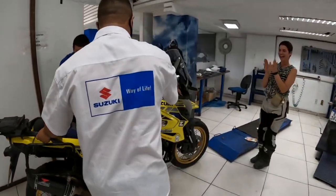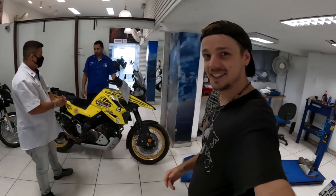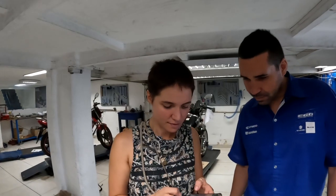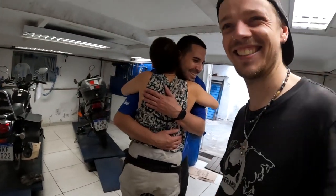Coming off the ramp — the best mechanic in town. Wow, good as new, amazing. Do you think the bike will make it another 10,000 kilometers? It's like a new Bumblebee now.